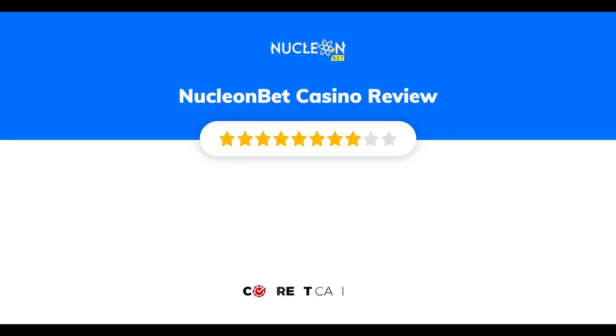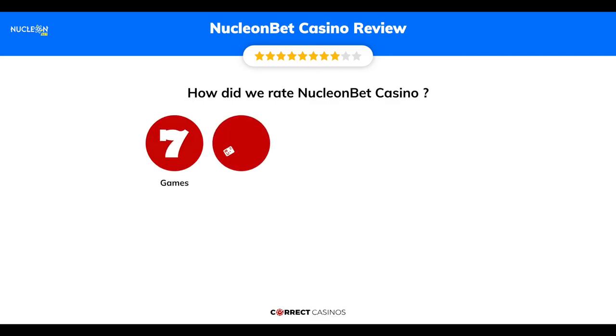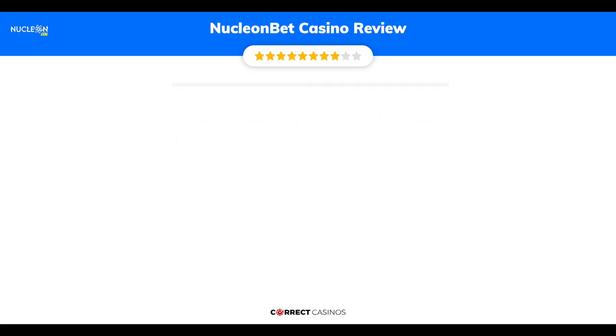Nucleon Bet Casino Review by Correct Casinos. We have based this review and rated Nucleon Bet Casino based on several criteria: games, payment methods, bonuses, licensing, and customer support. So, let's move forward.